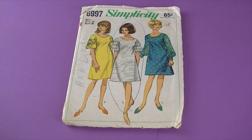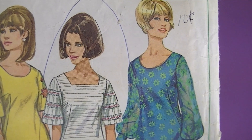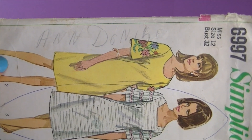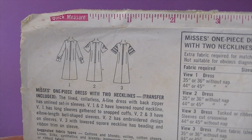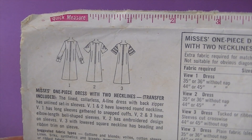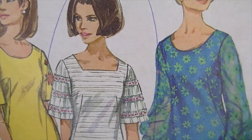And this one's from 1967 — it's Simplicity 6997. Look at that square neckline on that center version — that's really in today as well. That version has been circled and then someone's name was written on it, which is really neat. And I love this embroidery on that sleeve! There are the line drawings — it's a misses' one-piece dress with two necklines. The lined, collarless A-line dress with a back zipper has unlined set-in sleeves. Versions 1 and 2 have a lowered round neckline. Version 1 has long sleeves gathered to snapped cuffs. Versions 2 and 3 have elbow-length bell-shaped sleeves. Version 2 has an embroidered design on sleeves. Version 3 with lowered square neckline has beading and ribbon trim on the sleeve.